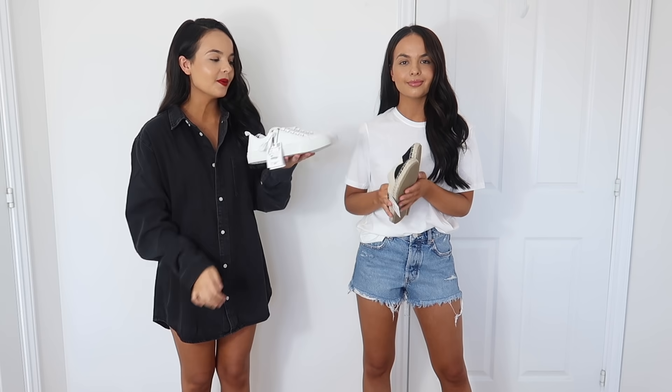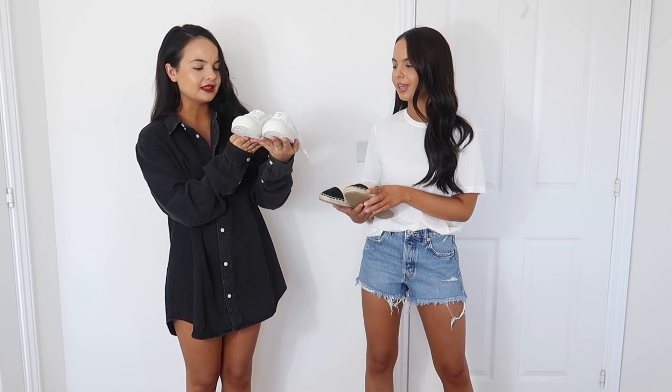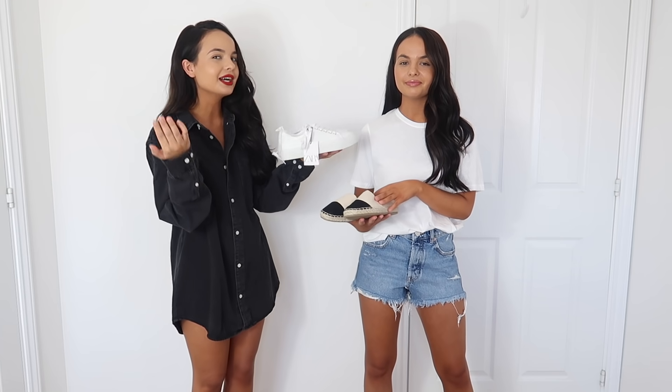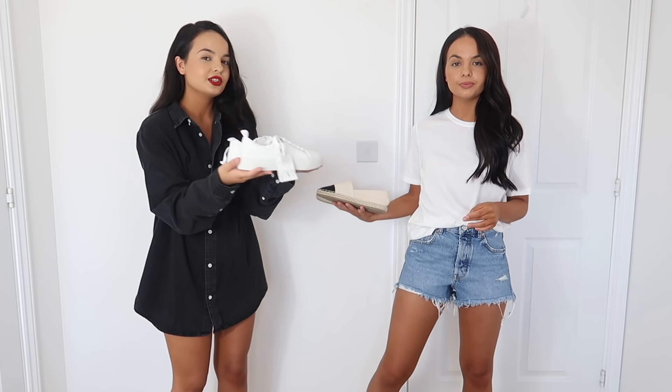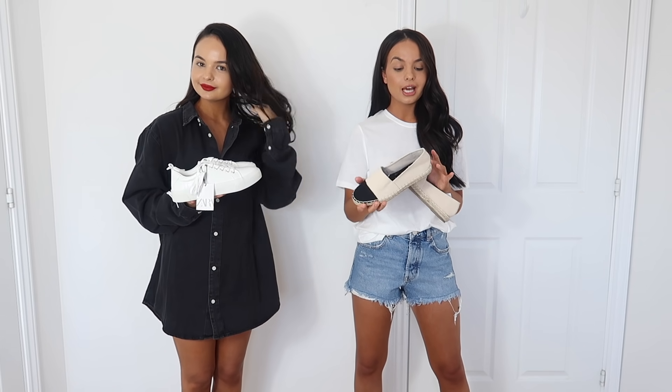Next we picked up shoes. I opted for these white basic ones with a croc effect - just classic white trainers. These are a size three but they're actually a little bit big. That's the thing with Zara - some of their size threes come up like a four. They are so pretty though and were only £19.99, an absolute bargain. I also picked up some basic espadrilles - I love wearing these in summer. But I tried them on and they don't fit, they're too big. They were £25.99.